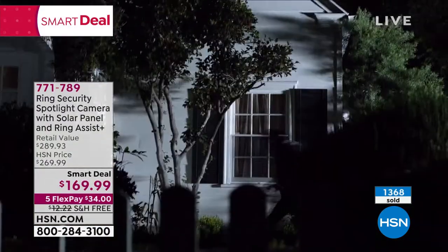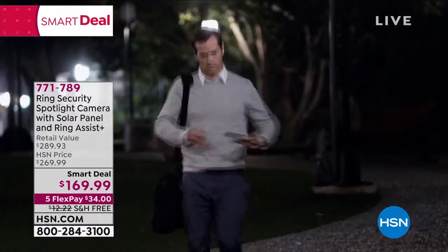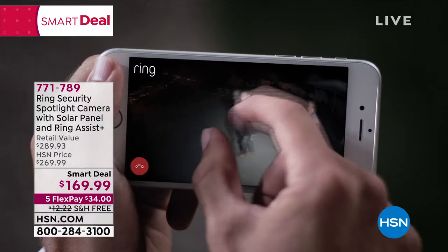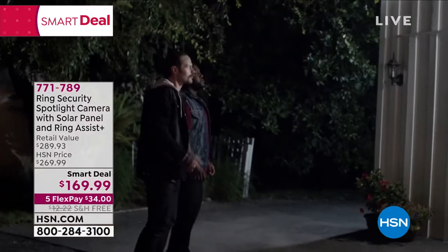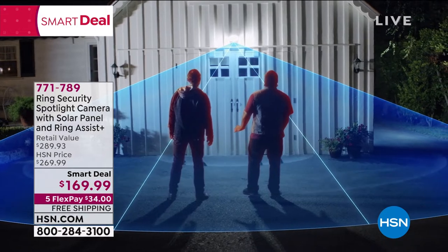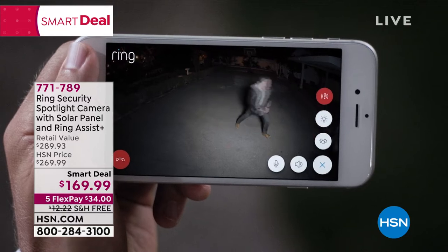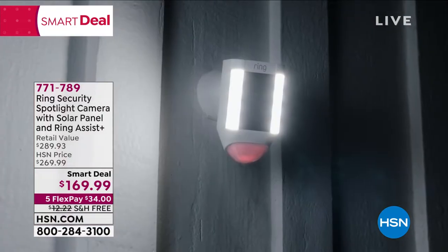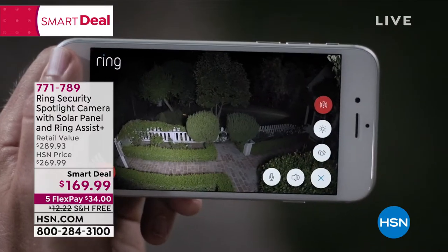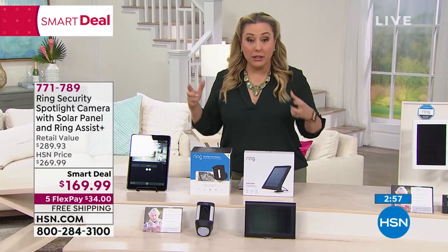It gives you more information than you've probably ever had about what's going on in and around your home. You can see someone walking by and people approaching a garage who look a little suspicious — you can have a conversation with them through the Ring. It gives them the idea that you're right inside the door, even if you could be on the other side of the country. This spotlight is both a motion sensor and a camera. We sell spotlights separately, and cameras without a spotlight for more than $169.99. This one — you're getting both.